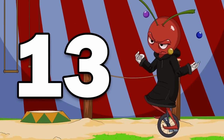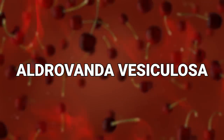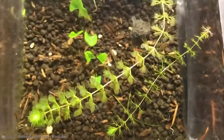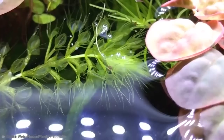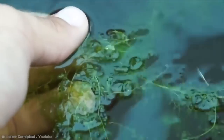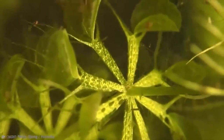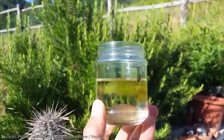Number 13: Aldrovanda vesiculosa. This one is one of the cooler carnivorous plants on this list. First of all, it's completely aquatic. Secondly, unlike pretty much every other plant on this list, it's a free-floating entity. They're shaped like whorls, allowing them to have a large amount of individual plants connected to a base, all in order to help ensure that it gets its food.